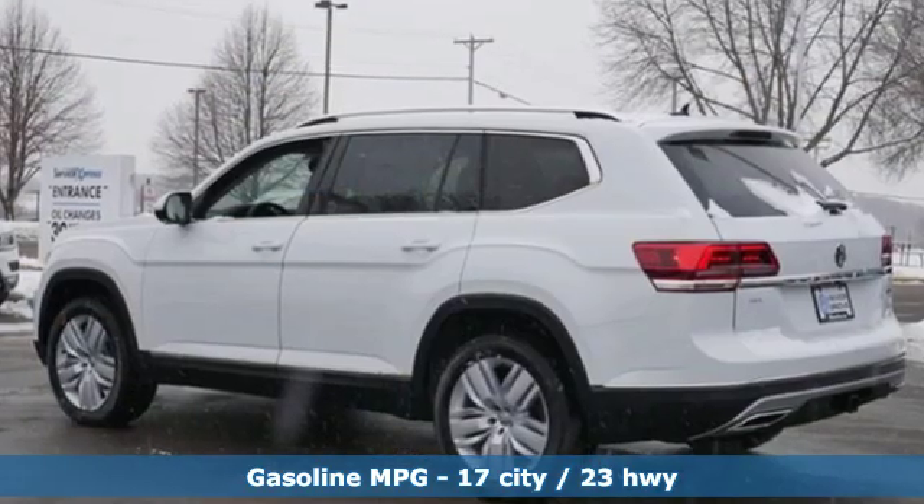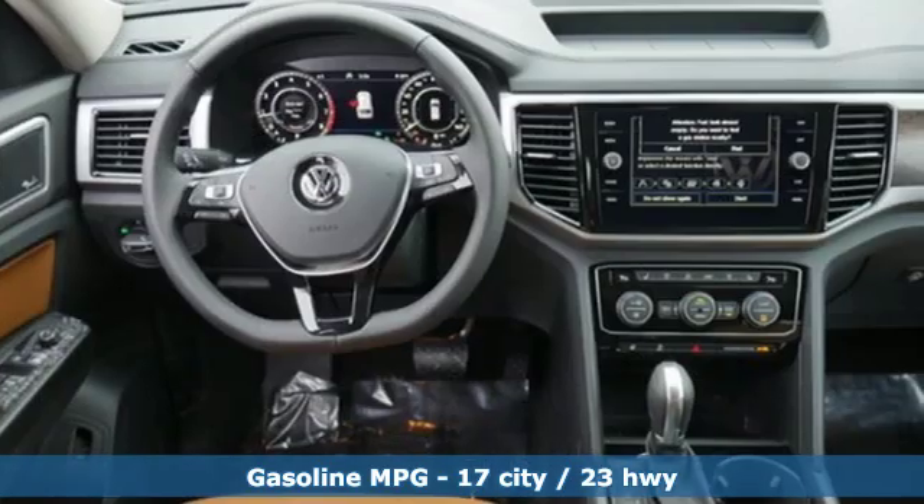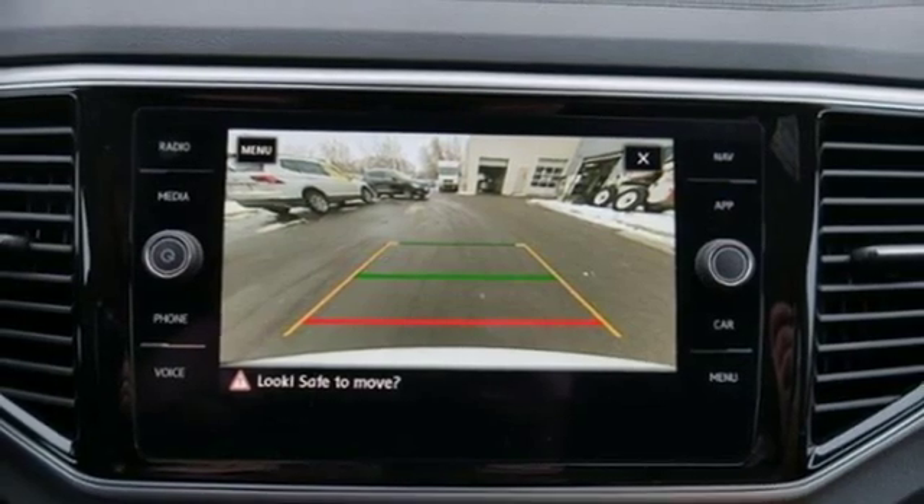It comes nicely equipped with features you'll love: automatic transmission, dual zone climate control, streaming audio, automated parking sensors, and heated steering wheel.